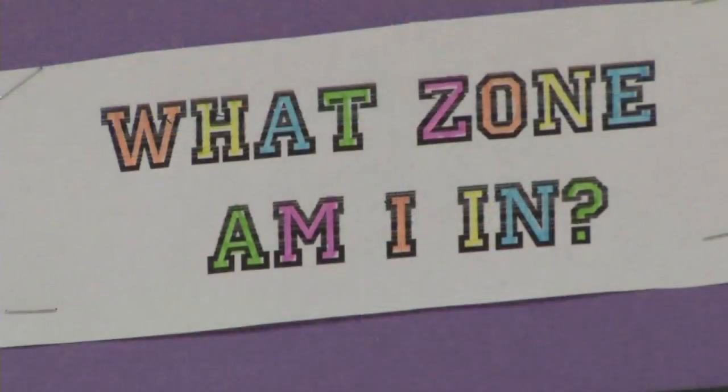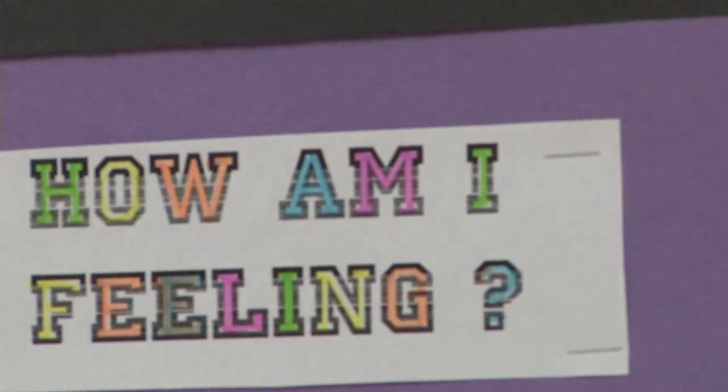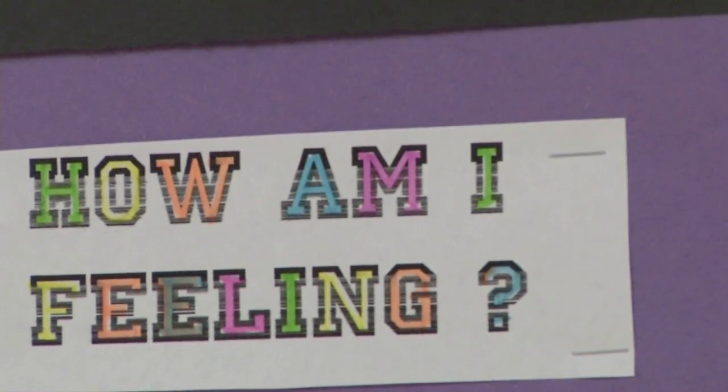I get on the announcements and ask students what zone the staff member on the board is in. Kids go to the board, quite excited, figure it out, and come down to tell me. I put a little reward in for the first couple that come down to the office, but now kids are just talking to me because they want to let me know which zone the staff member is in.